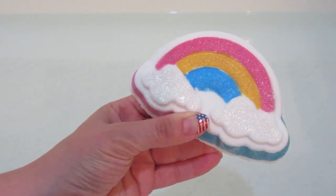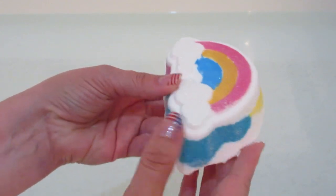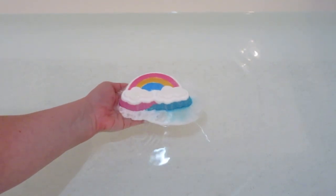Hi guys, welcome back to my channel. Today I have a necklace reveal from Charmed Aroma. This is their rainbow bath bomb called Lucky Charms. There are a few different necklaces you can find inside.